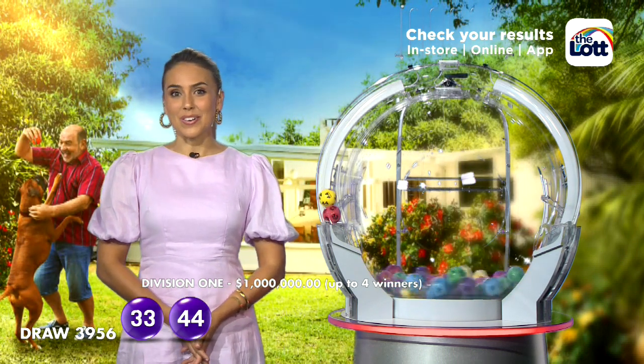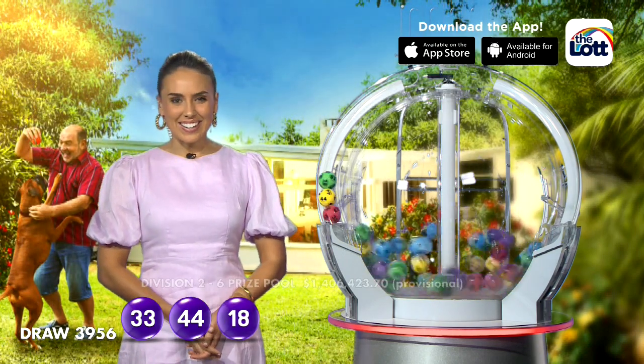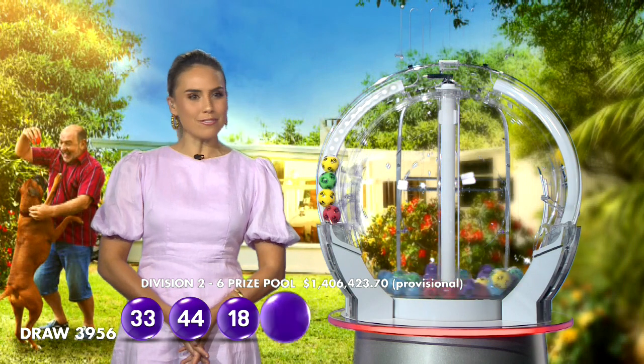Last Monday's Lotto Draw made two new millionaires across Australia — what a great way to start the week. Tonight you'll need ball number 18, and you'll also be needing, to be a winner, number 40.